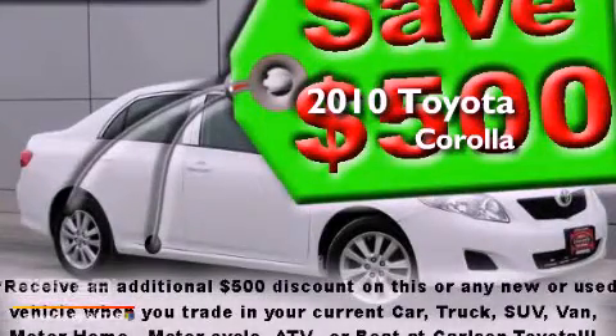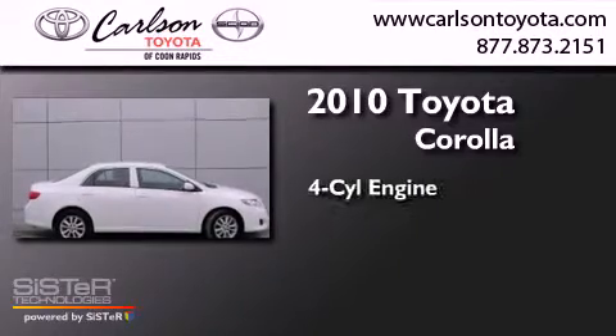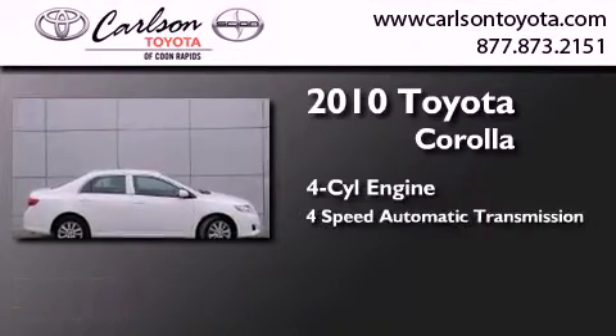This is a certified pre-owned 2010 Toyota Corolla. It has a four-cylinder engine and a four-speed automatic transmission.